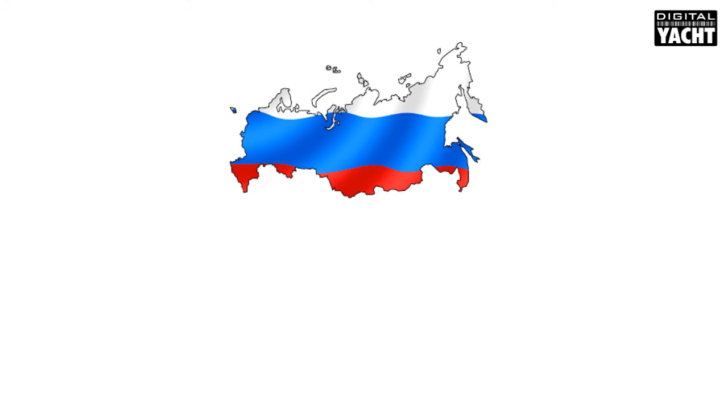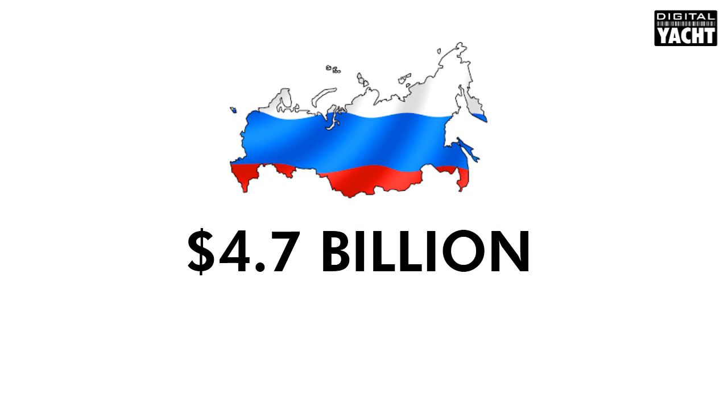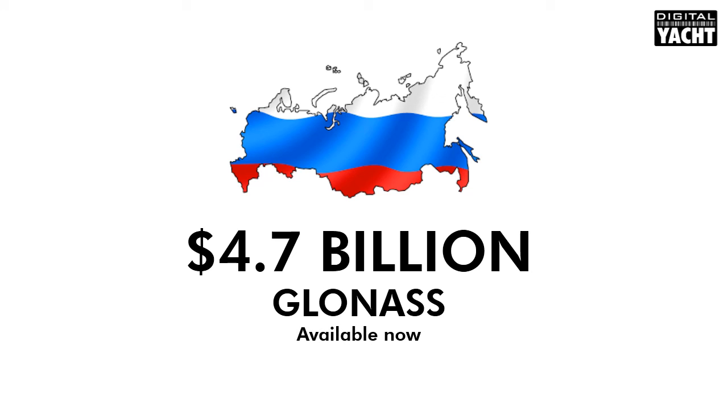However, the Russian government invested heavily over the past decade, spending over £4.5 billion on satellite positioning technology with their system called GLONASS. And whilst it's one of the world's, and certainly the marine industry's best-kept secrets, it's now fully operational, global and free to use. Every boat owner can now take advantage of this massive investment. It really is a step change in technology for mariners.